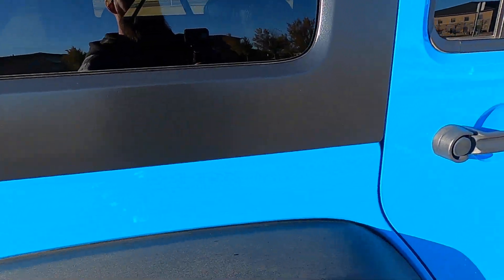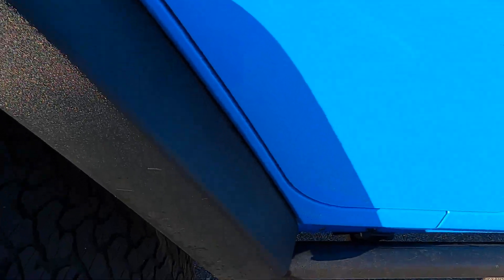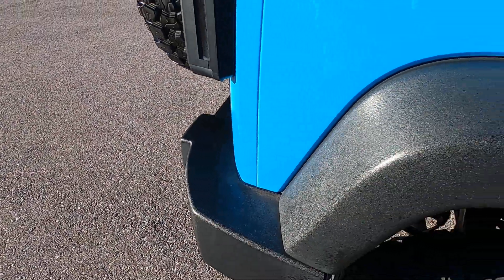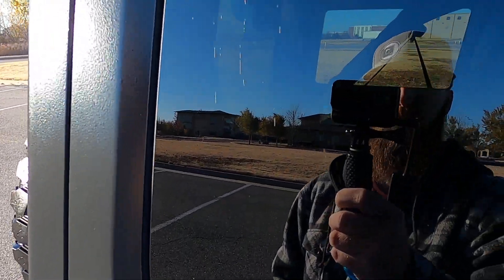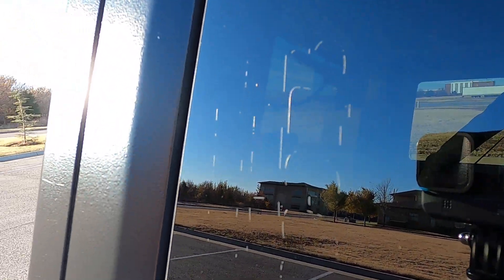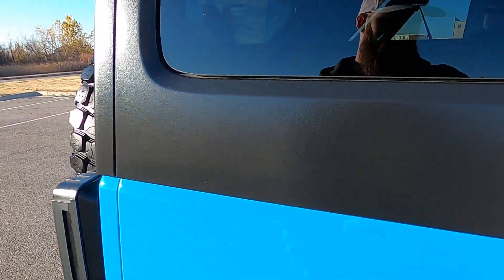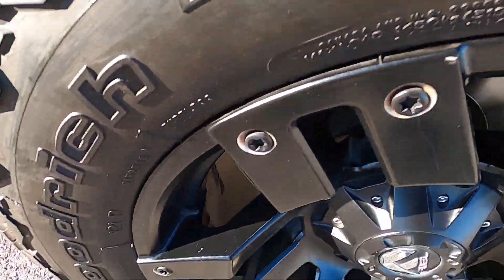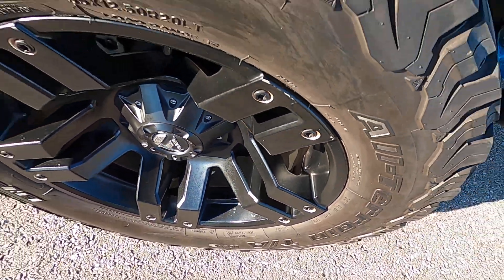Moving along to the passenger side, looking at the rear quarter panel. Same kind of discoloring on the plastics, pretty much throughout the entire vehicle — the fenders are all like that. We do have a little bit of marking in the glass; I'm pretty sure that's in the tint, but I can't confirm 100%. Rear passenger wheel looks great.